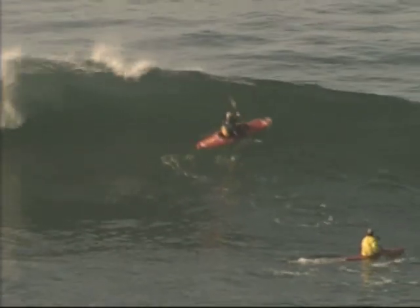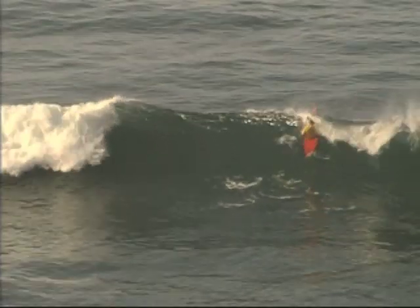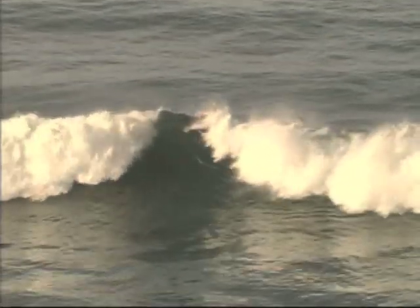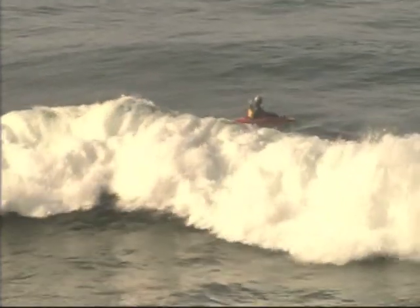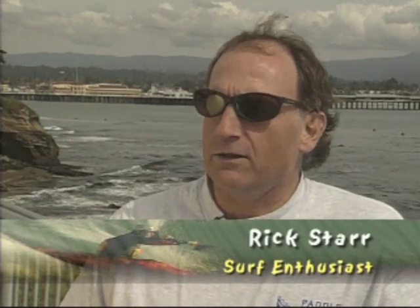At the ocean, you can never really control the conditions, but anticipating what they might be is an important skill developed with years of experience. There are essentially three factors I look for when I look for surf: the swell height and direction, the wind, and the tide.